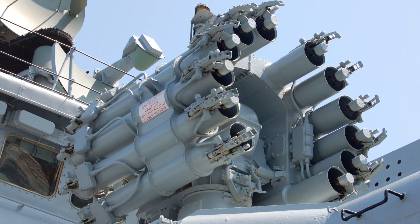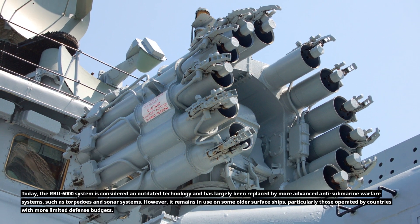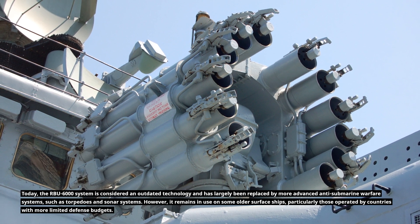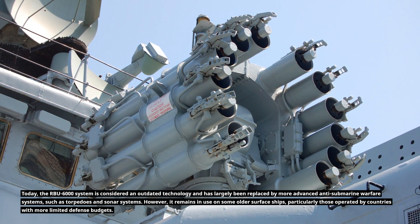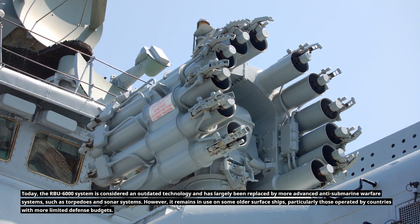Today, the RBU-6000 system is considered an outdated technology and has largely been replaced by more advanced anti-submarine warfare systems, such as torpedoes and sonar systems. However, it remains in use on some older surface ships, particularly those operated by countries with more limited defense budgets.